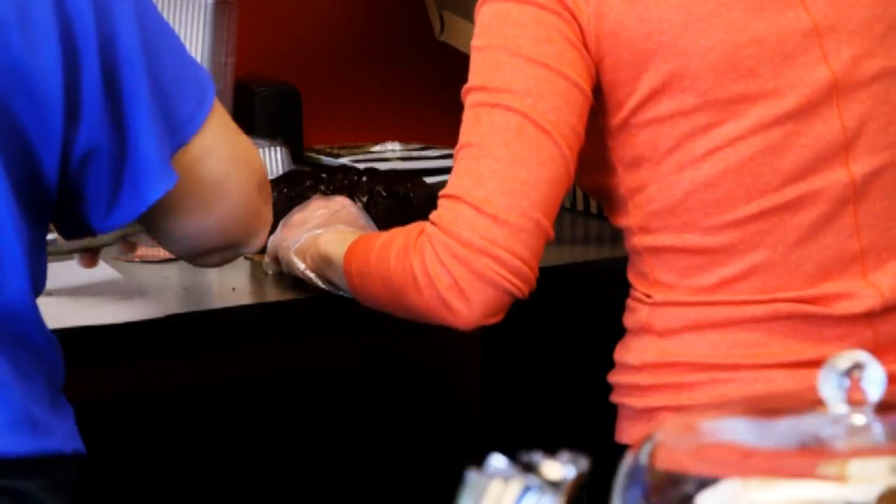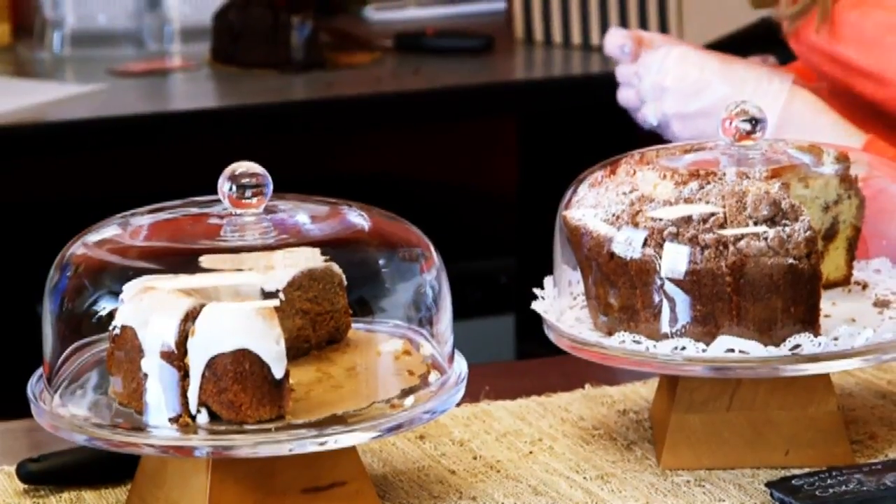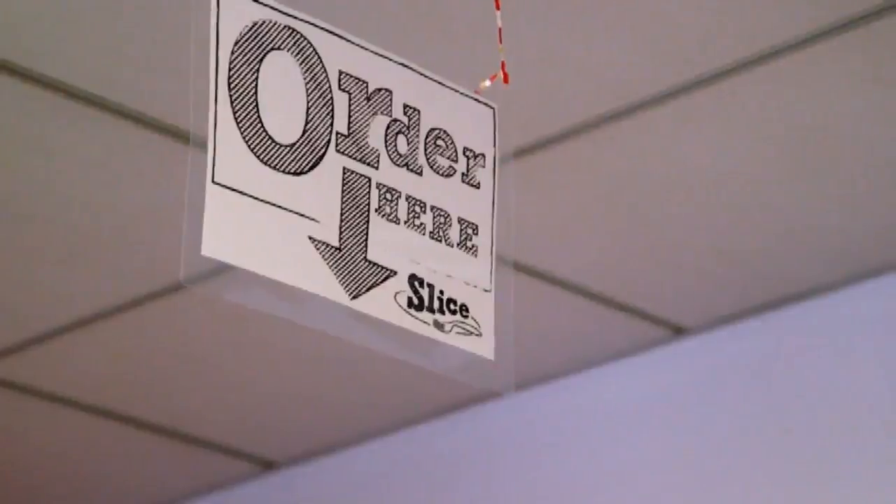It's a way for our employees to better understand how restaurant employees use our software. What are the bugs? What are the opportunities? And really get in the mind of a restaurant.